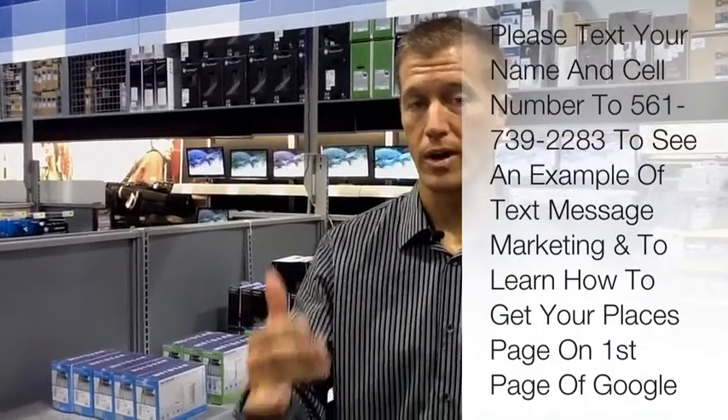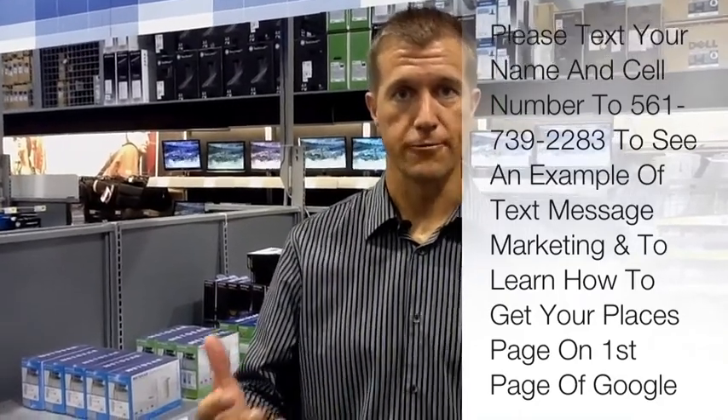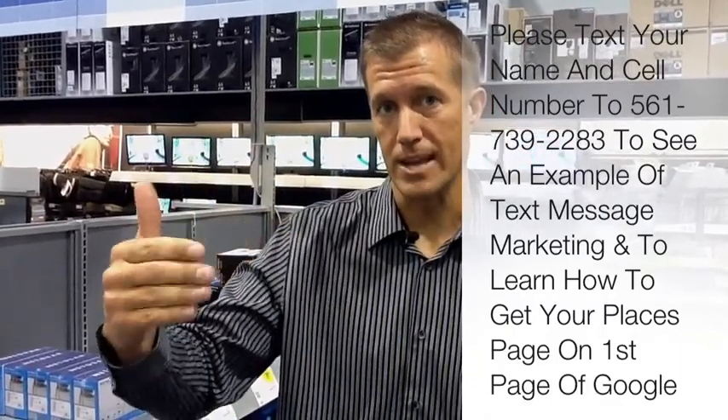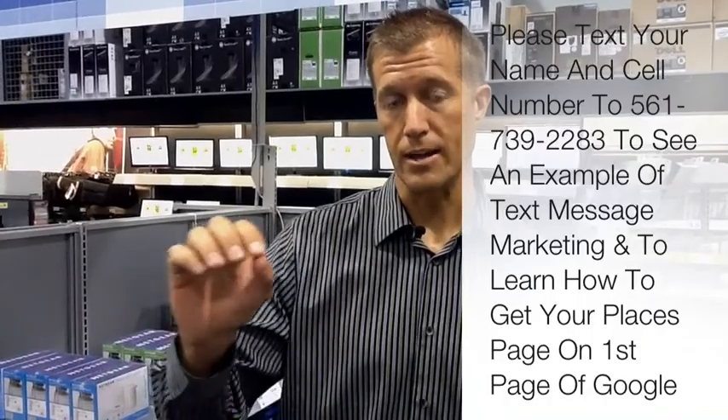Now, if you guys want to learn more about this — how to take advantage of text message marketing and also Google Places, which is Google's free website that they give every single one of the 50 million businesses in the United States — the question is, have you claimed your Google Places page yet or not? If you haven't, I highly recommend that you do, because every Google Places page is totally mobile optimized. What I'm going to ask you to do is just please text your name and email to the number 561-739-2283, and I'll give you access to a complete training where you'll learn how to optimize your Google Places page so that you can make more money through your business, get more leads, and get more traffic. Thanks, and make it a great day. Bye-bye.